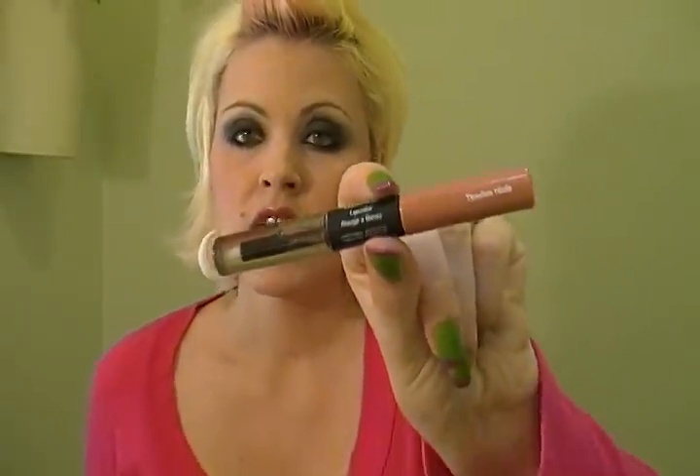The next one is the Revlon Colorstay Overtime in Timeless Nude. This one's not too bad at all. It could streak a little bit, but it really more falls into the lines of the lips. If you have a problem with that, maybe using a primer underneath would help, which I didn't have to test. But the lip gloss was actually really nice to go over top — it's a little brush, clear, and it's a really conditioning lip gloss.